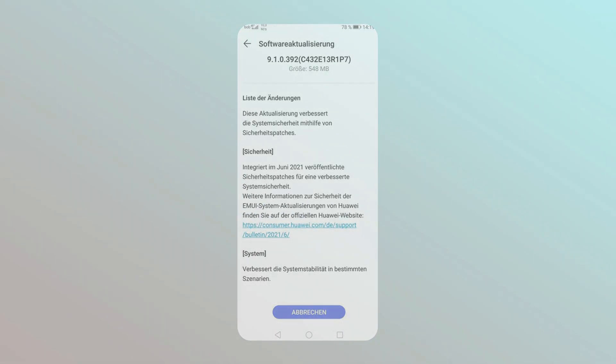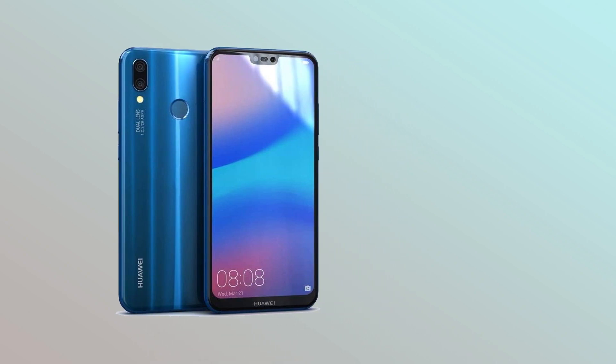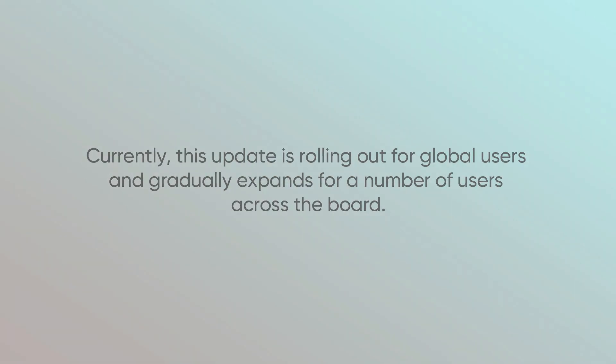According to the information, the Huawei P20 Lite new update comes with EMUI 9.1 version 392 and a package size of 548 MB. However, this update is rolling out for global users and gradually expands for a number of users across the board.